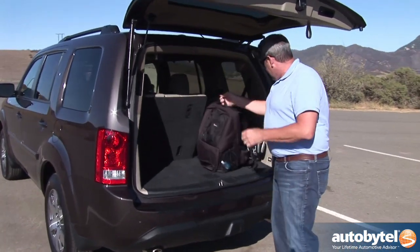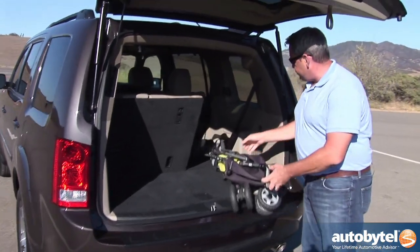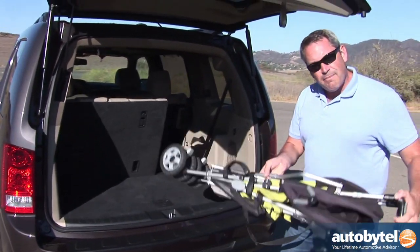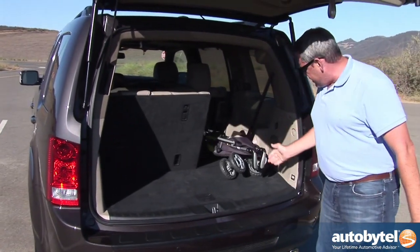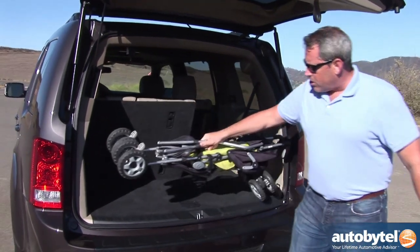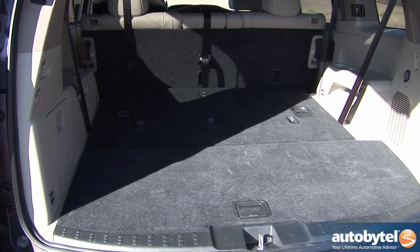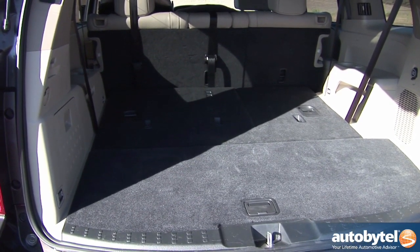Being the father of two young kids, I really like that my compact stroller rolls right in with plenty of room for the tailgate to close — I can just toss it in, no problem at all. Honda says the Pilot will hold 18 cubic feet behind the third row seat. Fold the third row seat down and you've got 47.7 cubic feet. Fold both rows down and the Pilot carries 87 cubic feet of cargo.